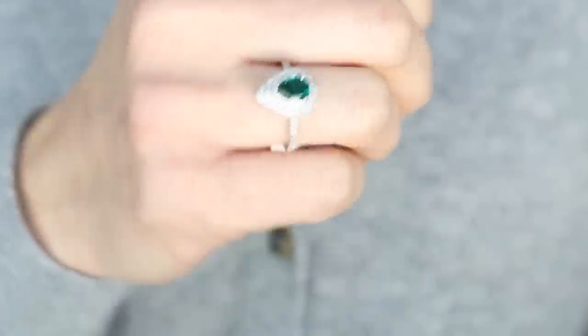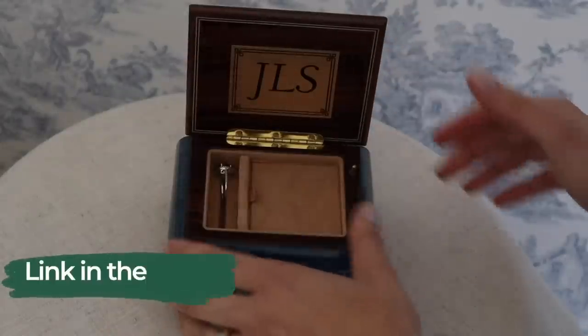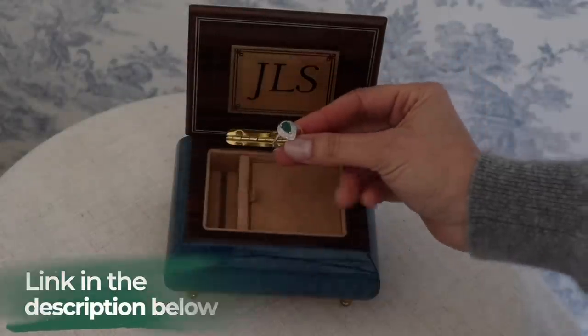Wearing beautiful baubles like this around the house adds an infusion of beauty and majesty to the day. I'll leave the beautiful ring linked down below, along with this beautiful music box.